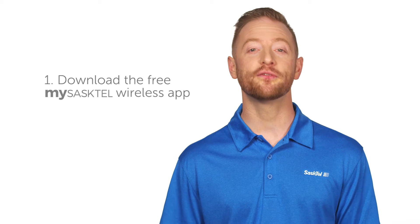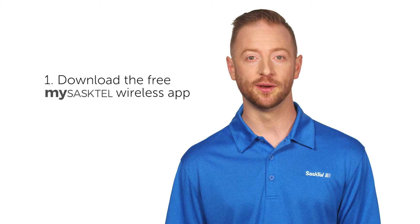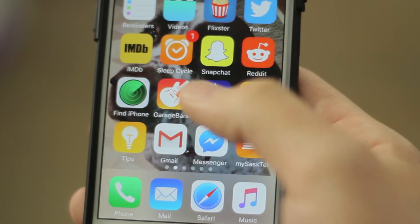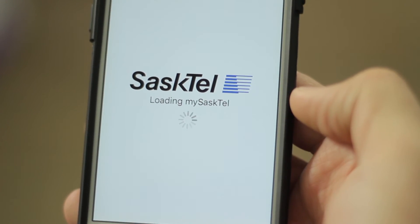Number one: download the free My SaskTel wireless app. You can check it to find how much data is included in your plan and how much you've already used for the month. Plus you can do a lot of other cool stuff with this app, like find free SaskTel Select Wi-Fi locations.